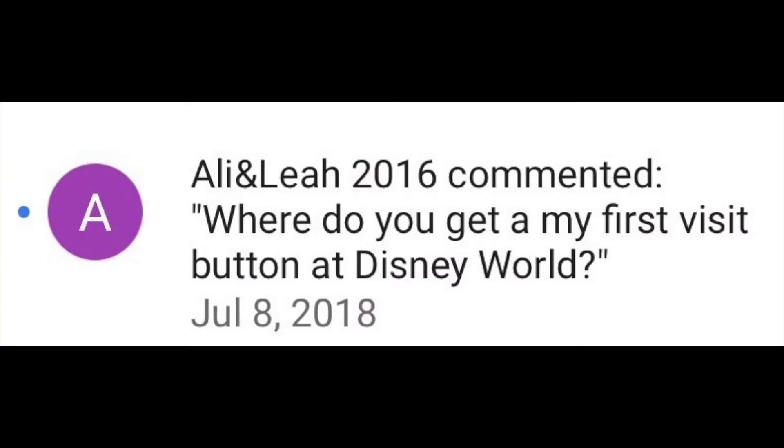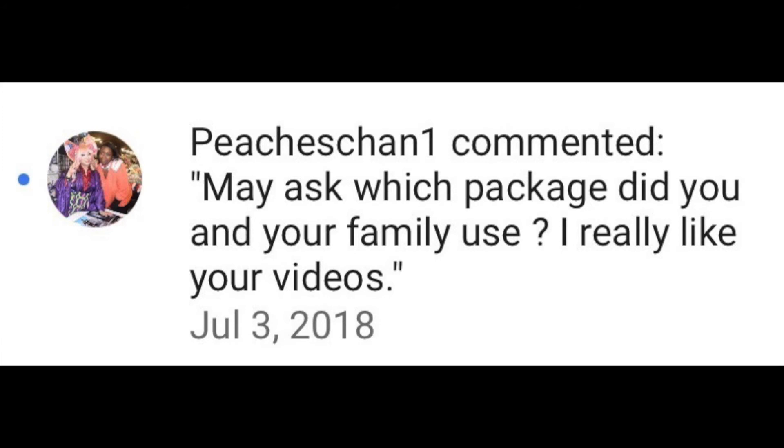Where do you get first visit buttons? At Disney World, when you enter Magic Kingdom, or at Disneyland Park, you can go to the Town Hall or any guest service location. The hotels have them too, and some of the stores as well. Which hotel package did you use? You can go to Disneyland.com, scroll over to places to stay, and choose the Good Neighbor Hotel package. We stayed at the Spring Hill Suites — it was a little bit of a longer walk but a really nice hotel.